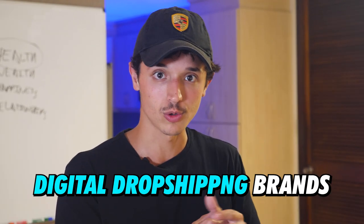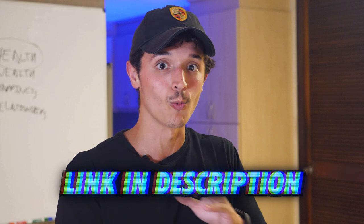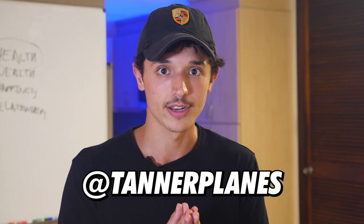That right there is exactly the step-by-step process I use to find winning niches for digital dropshipping brands. If you want to learn more and go step-by-step through the full process from A to Z starting this business model, I have a program called Digital Dropshipping Mastery. Hopefully this video helps you out in choosing a winning niche for your digital dropshipping store — keep me updated along your journey. If you have any questions, feel free to reach out to me on Instagram at Tanner Planet. I hope you enjoyed this video — make sure to leave a big like, comment, and subscribe.